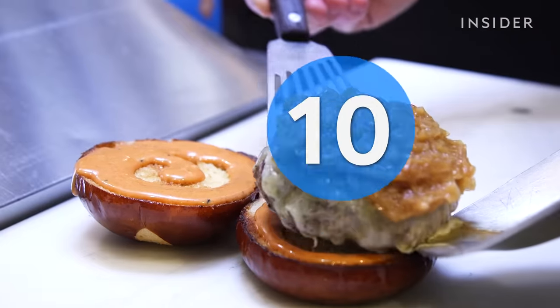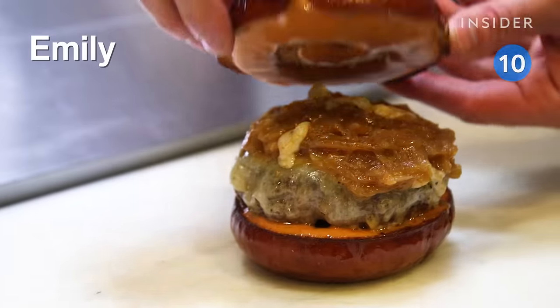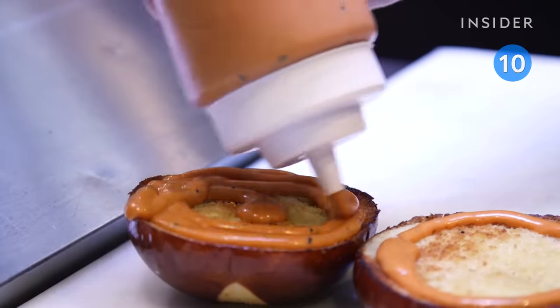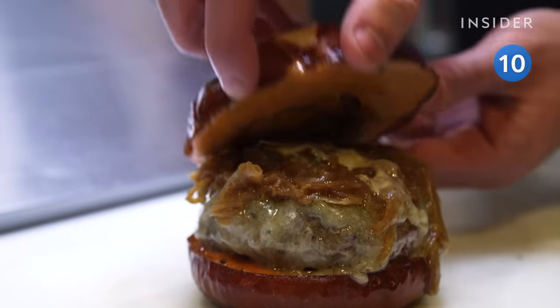Emily mixes things up with a pretzel bun, grafted in cheddar, and caramelized onions. And there's that really delicious Emily sauce slathered onto bold buns, giving the burger a sweet and tangy flavor.